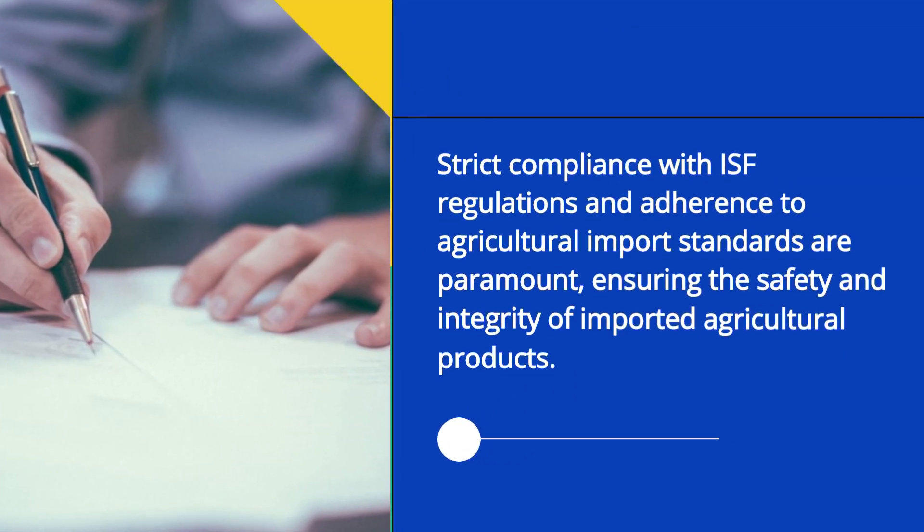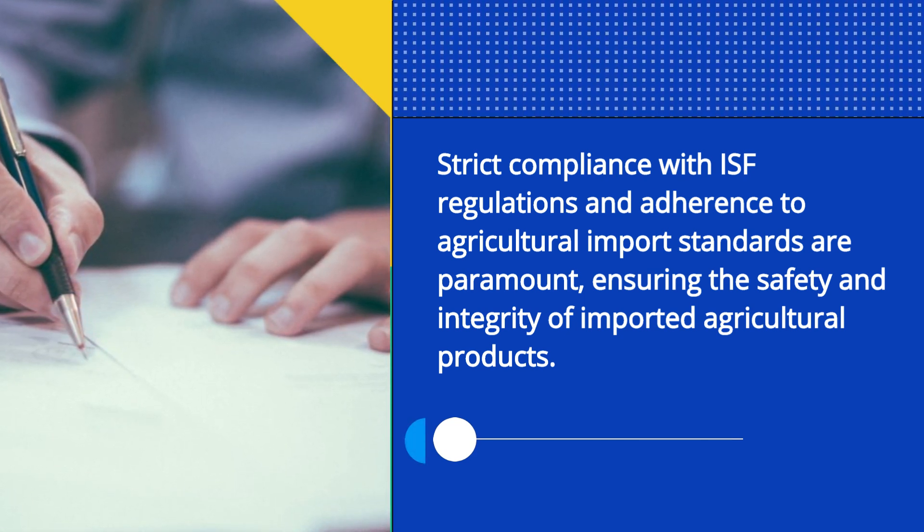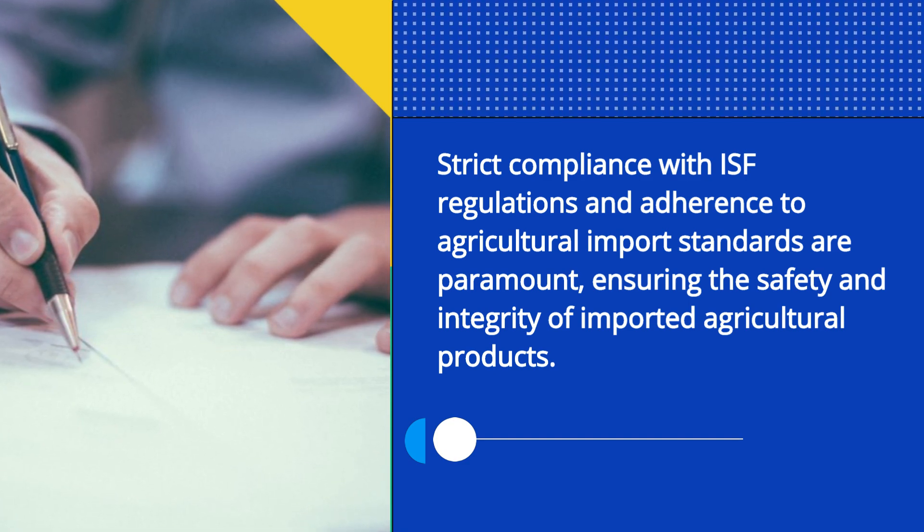Strict compliance with ISF regulations and adherence to agricultural import standards are paramount, ensuring the safety and integrity of imported agricultural products.